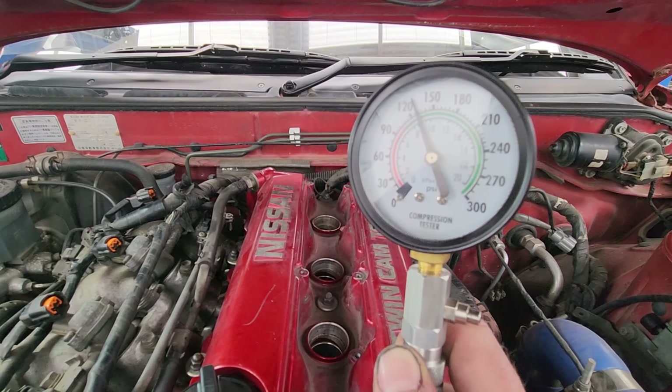We're worried about these compression readings — 120 is very tired, and around 130 is when you'd want to start thinking about rebuilding. But the car doesn't feel underpowered, so we're a bit skeptical. We think the O-ring on the compression tester thread might be a bit average and giving us a bad reading. We're going to try a direct-fit tester where you hold it in and get your reading that way — just to double-check.